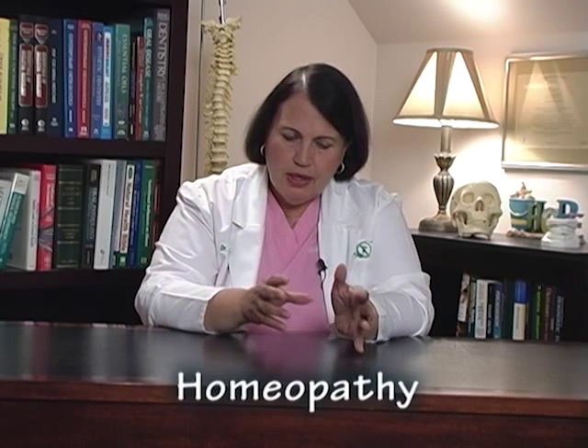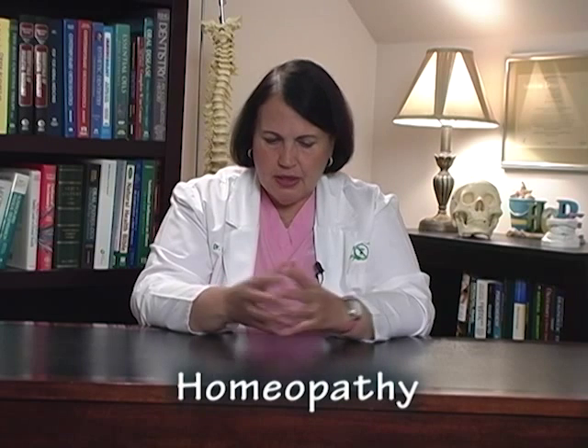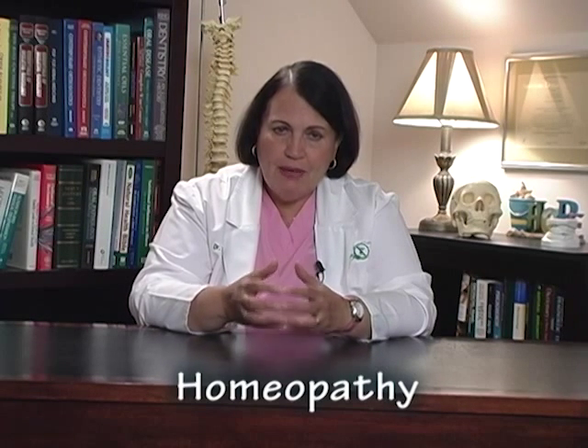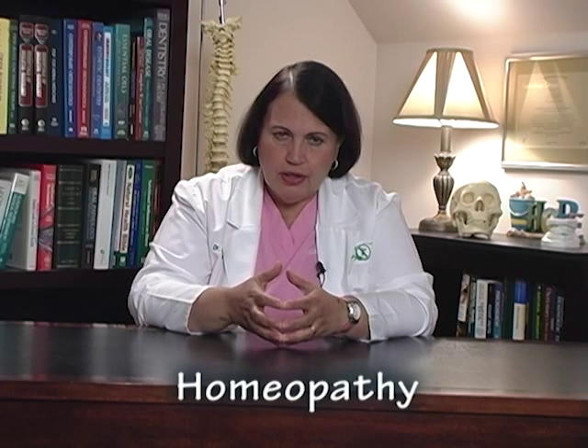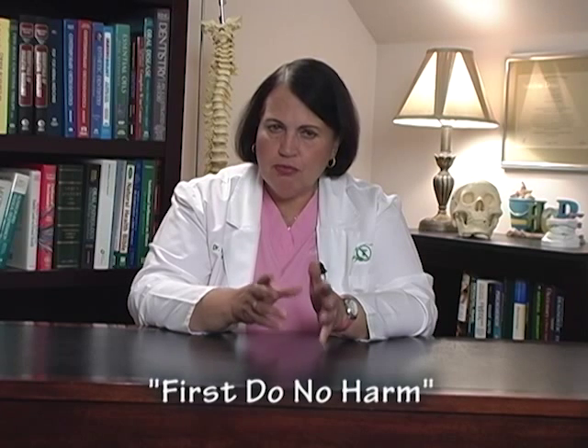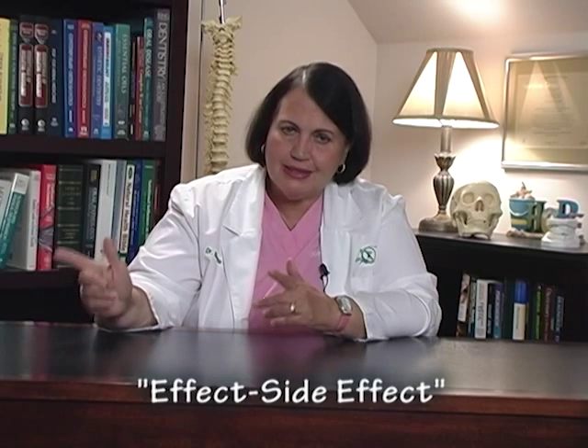So why did I go through all the trouble of explaining a little bit about the history of homeopathy and exactly what a homeopathic remedy is? Primarily because at all Centers for Healing, we try to do the best that we can for our patients without hurting them. We actually do pay attention to the first sentence of our Hippocratic Oath: first, do no harm. So if a patient has a symptom and it can be cured with a homeopathic remedy, you're much better off doing that than prescribing a pharmaceutical.